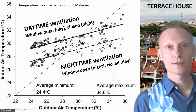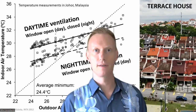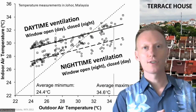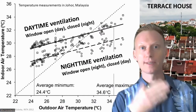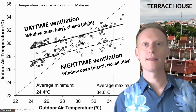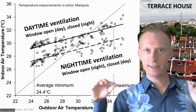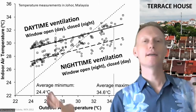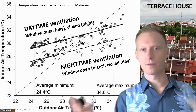He also did measurements for terraced houses, which is how a lot of Malaysians live, and these houses have much more thermal mass. He measured during normal operation — what's called daytime ventilation — where people normally keep their windows open in the day and close them at night. The temperatures are much flatter because of the thermal mass, so even with outdoor temperature swings the indoor temperature remains more or less the same, on average around 30 degrees.